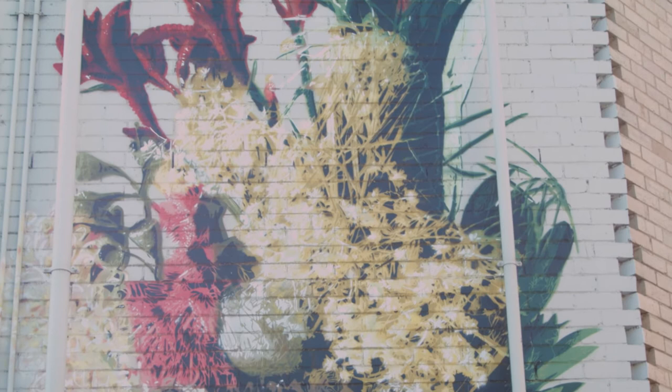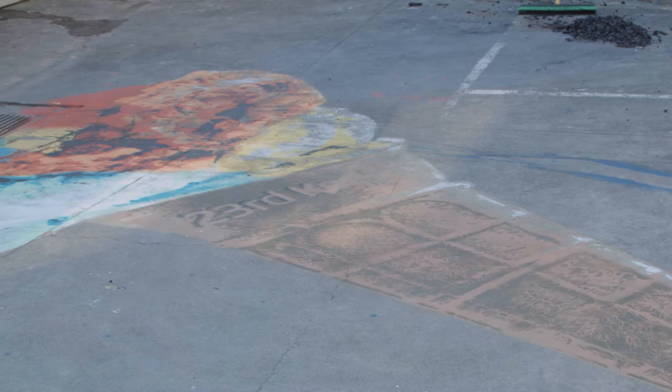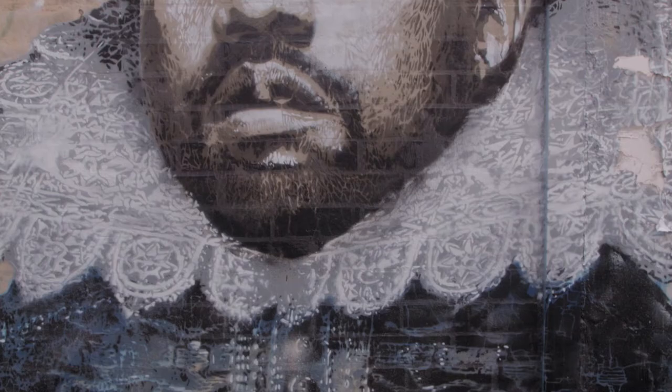I've actually simplified them a lot because they do get torn off and they do get damaged. That's kind of the thing that I love about the street work — it exists on that scale.